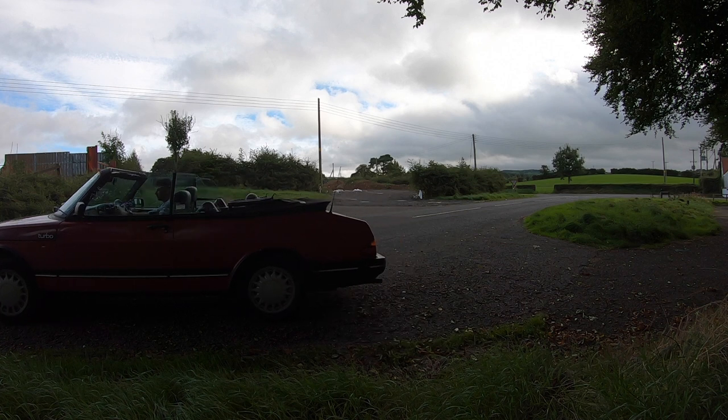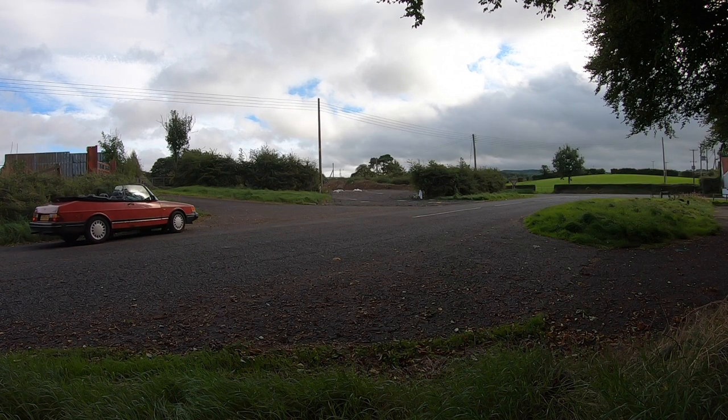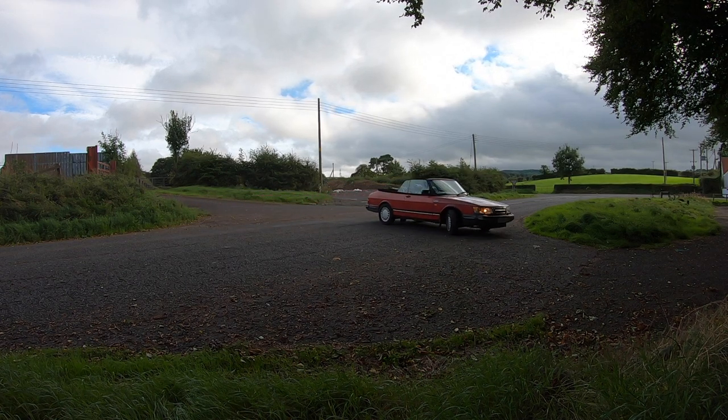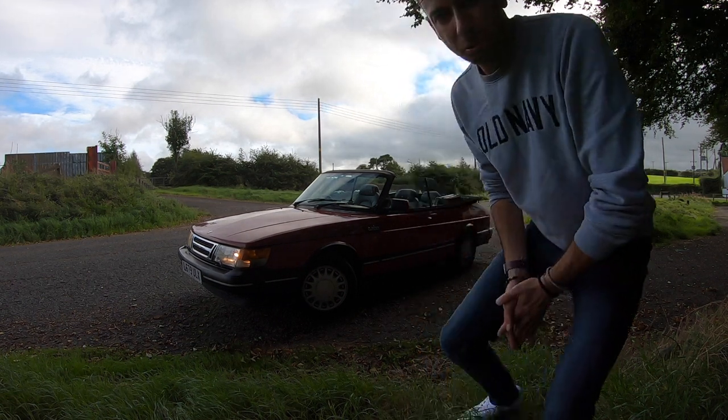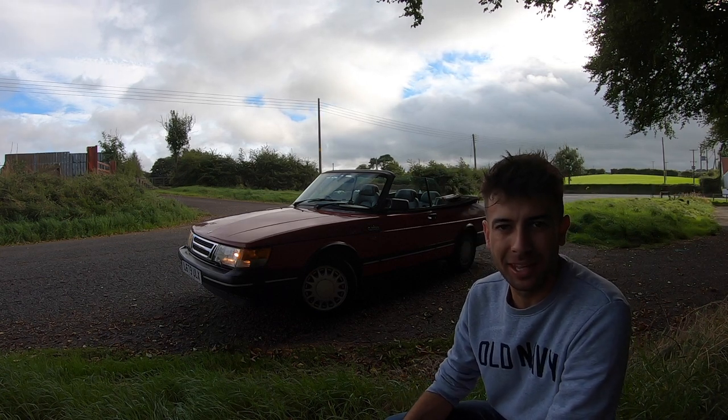It feels absolutely no floppier with the roof down than it does with it up. Who knows what I'll end up doing with this car. I can't imagine I'll commit financially to making it into a good one — I don't know if it could ever really be a very good car without spending an awful lot of money. But for now, the MOT runs for another month, the sun is still shining — might as well enjoy it. It's getting ever more collectible by the day. It would seem an awful shame to see something like this be scrapped.